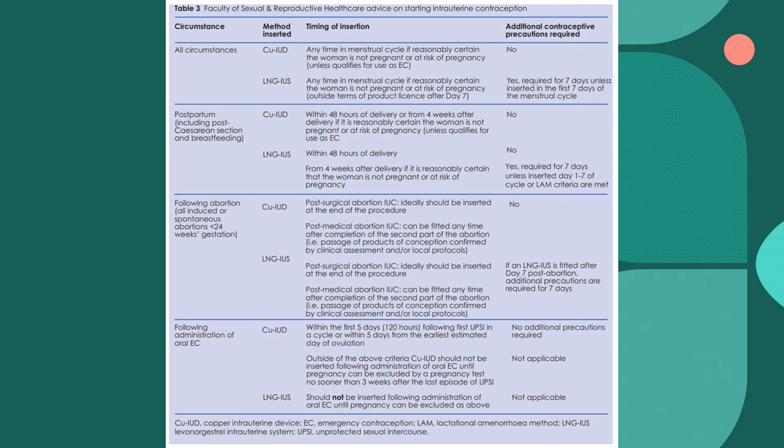For all circumstances, the copper coil can be inserted at any time in the menstrual cycle and no additional contraception is required. For the Mirena coil, it can be inserted at any time in the menstrual cycle if reasonably certain that a woman is not pregnant or at risk of pregnancy. Additional contraception is required for seven days, unless inserted in the first seven days of the menstrual cycle.